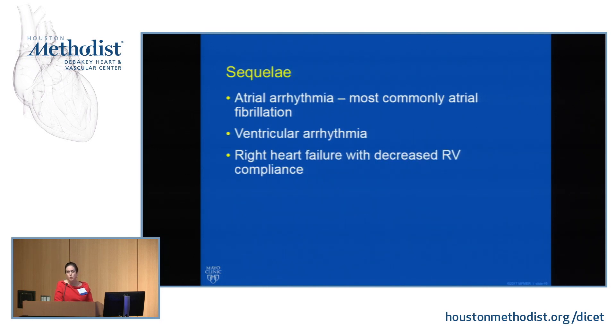In adults who are untreated, they may get atrial arrhythmias from right atrial dilatation — AFib is one of the most common atrial arrhythmias in a 40-to-50-year-old with unrepaired severe PS. Ventricular arrhythmias are reported but not common. Then right heart failure — first diastolic heart failure like an HFpEF picture, and then potentially systolic dysfunction.